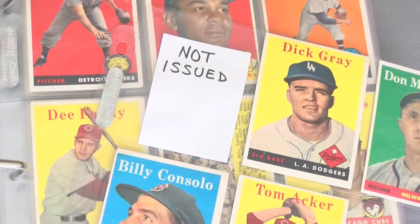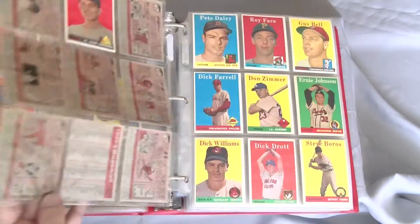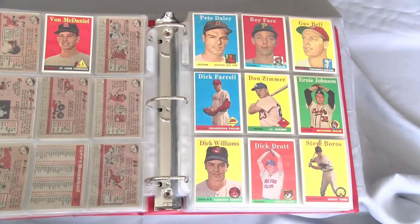The set is numbered up to 495, as number 145 was not issued. During the winter of 1958, Ed Boucher, the rumored recipient of that spot, was given a season-long suspension, though he was reinstated in July of that year.